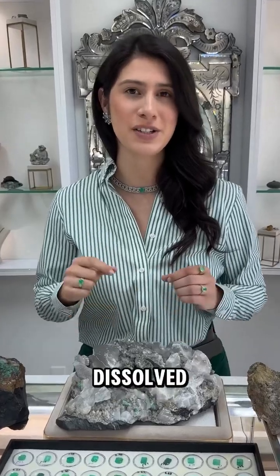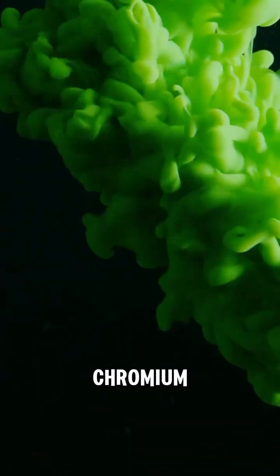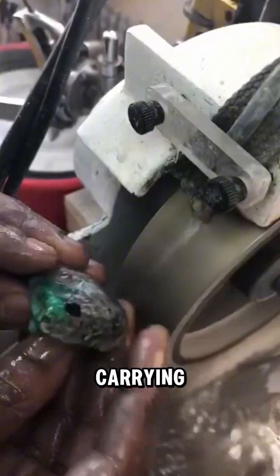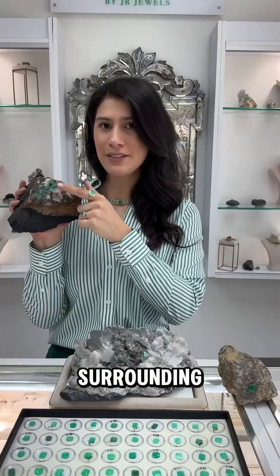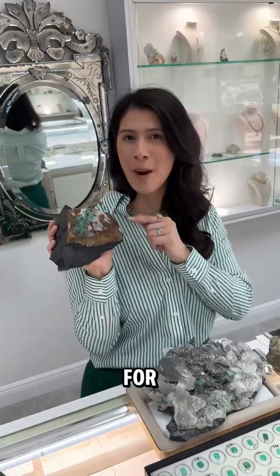Hydrothermal fluids rich in dissolved minerals travel through earth's crust, carrying elements like chromium, beryllium, and vanadium. These fluids infiltrate cracks and fissures in the surrounding rock, depositing the necessary components for emerald formation.